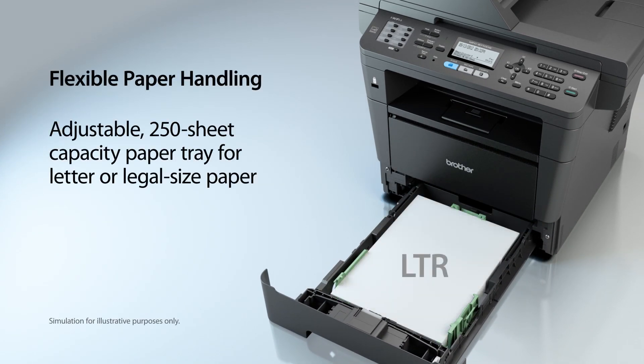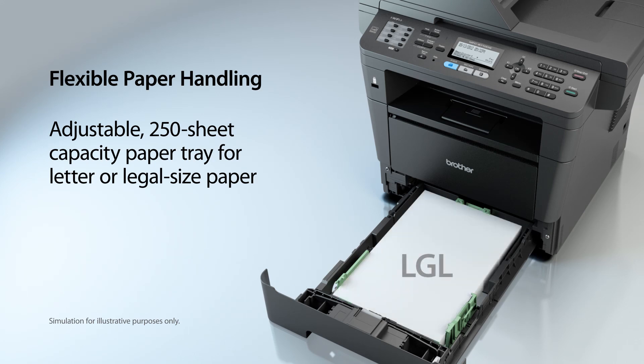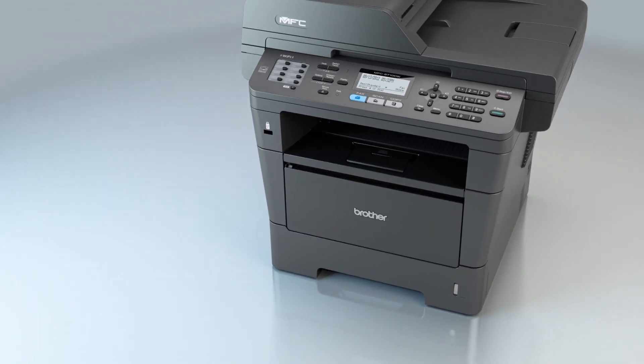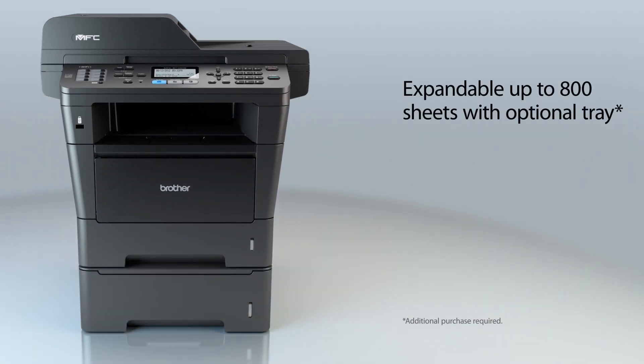The adjustable paper tray supports letter or legal size paper, and its multi-purpose tray is ideal for a variety of media sizes like envelopes. Plus, you can add an optional paper tray for additional capacity.